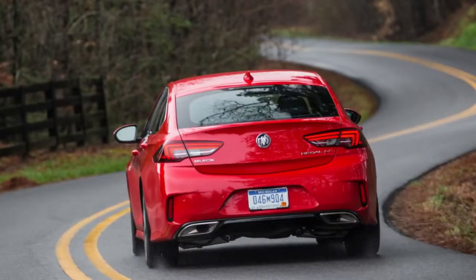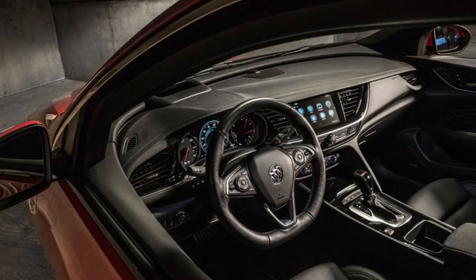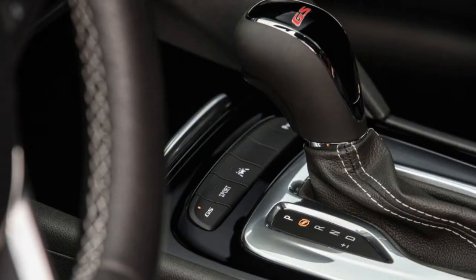It symbolized superbly Buick's expectations for the Regal GS, its most goal-oriented endeavor yet at a genuine American sports car. Buick is attempting to shake off many years of disgrace as a creator of Grand Pas... Since 2008, it has been rebadging the Opel Insignia, created by GM's German auxiliary.